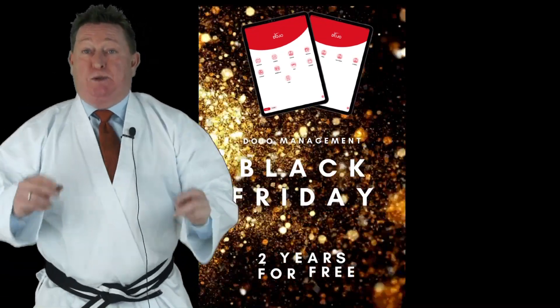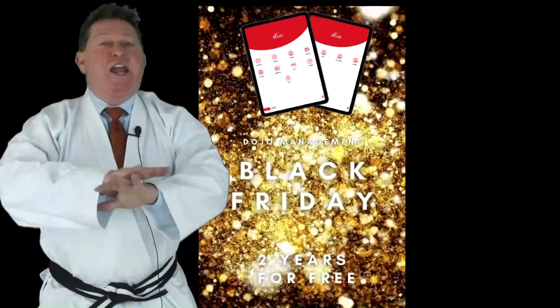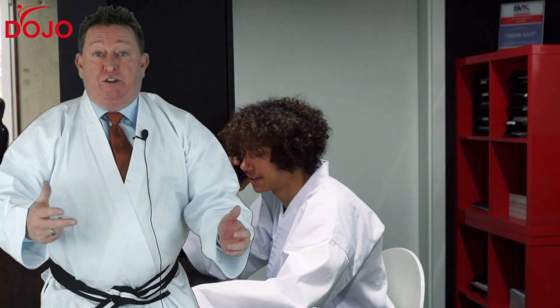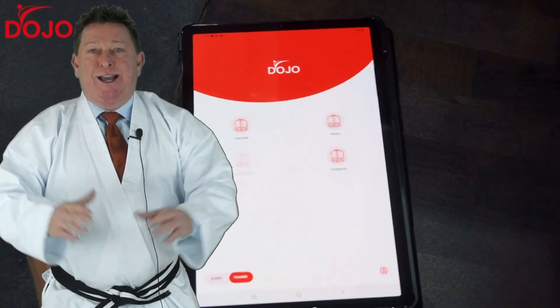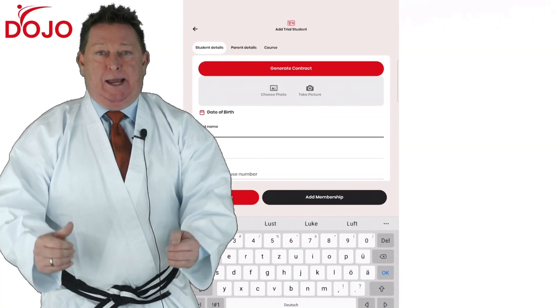Two years free — the Dojo Management Software Black Friday special. Including all features, you get all three apps for free: one for owners, one for your trainers, and one for your students. You will never need paper again.